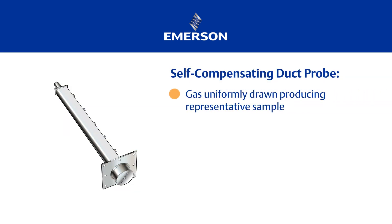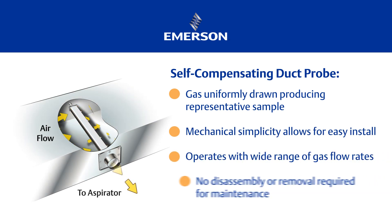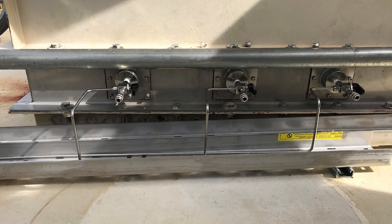All of the probes are installed in the hazardous, more difficult to reach areas. The design of the probe allows the gases to enter the probe uniformly and enter the vacuum line that leads directly into the aspirator itself.